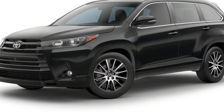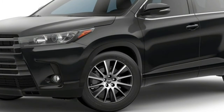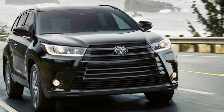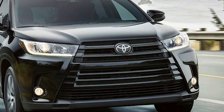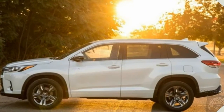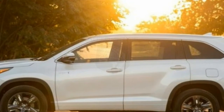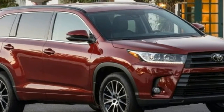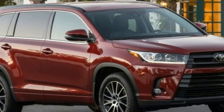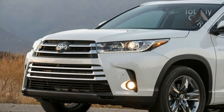The 2018 Toyota Highlander is a three-row midsize crossover with seating for up to eight passengers. The crossover slots above the compact 4Runner and below the full-size Sequoia. Front-wheel drive comes standard and all-wheel drive is optional. A hybrid variant is available and it comes with all-wheel drive standard. Another affordable Toyota-branded 3-row vehicle is the Sienna minivan, which is also available with all-wheel drive.